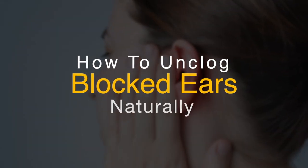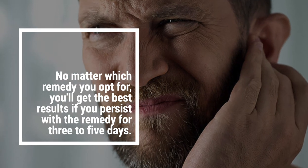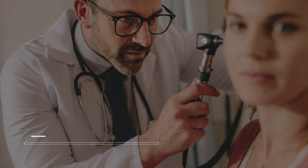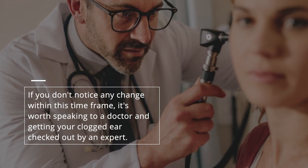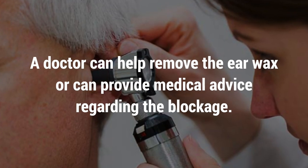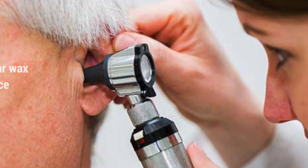You can safely and naturally unblock a clogged ear using some of the remedies in this video. No matter which remedy you opt for, you'll get the best results if you persist with the remedy for three to five days. If you don't notice any change within this time frame, it's worth speaking to a doctor and getting your clogged ear checked out by an expert. A doctor can help remove the earwax or can provide medical advice regarding the blockage.